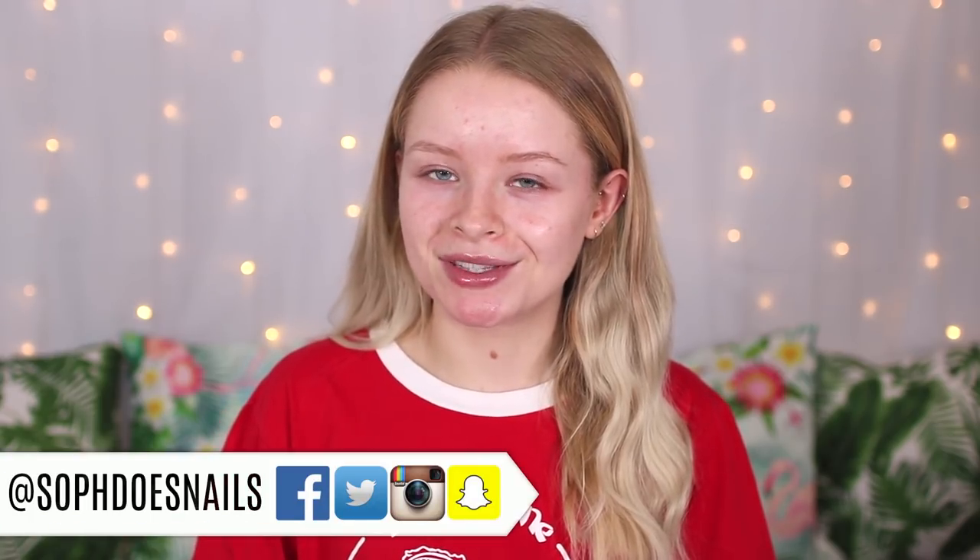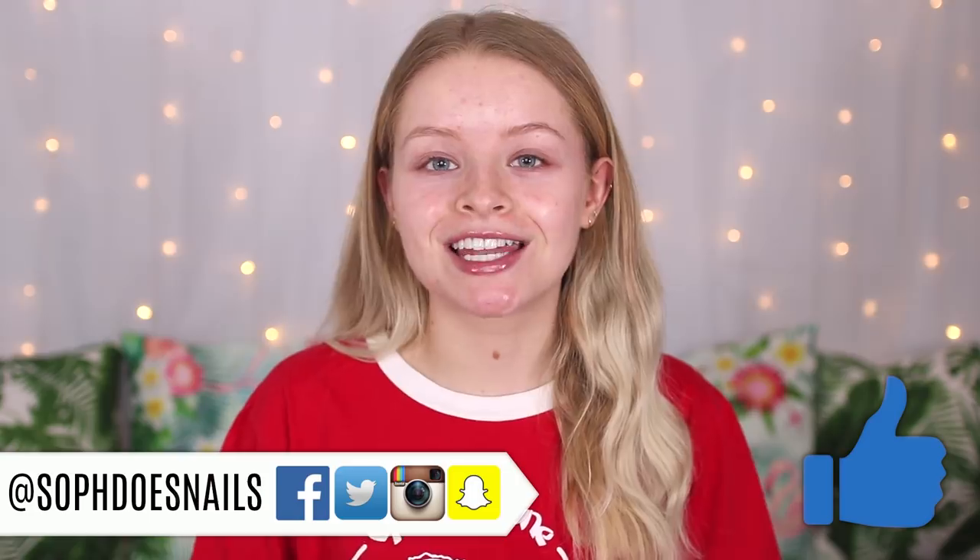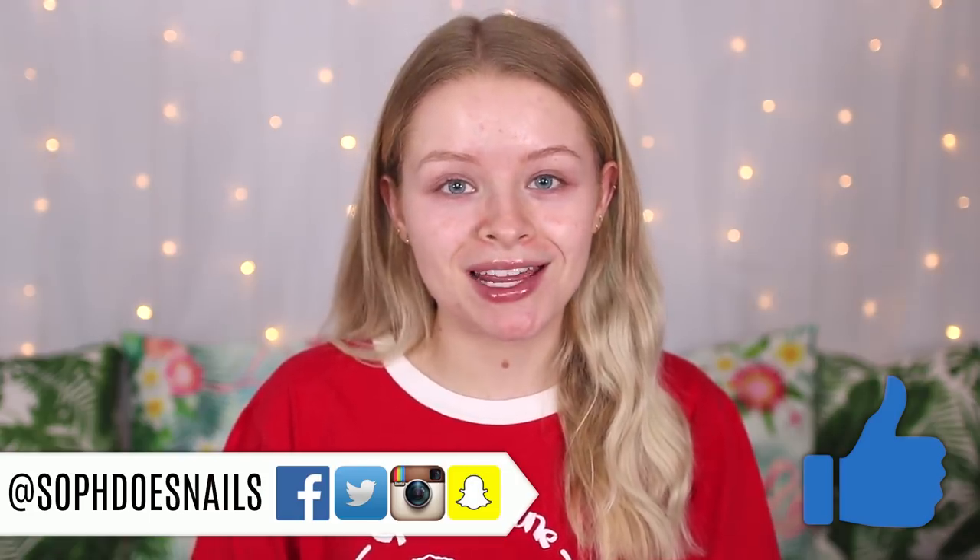Hi guys, welcome back to my channel. So today's video is a little bit different. My mum actually came up with this video idea because I am off to the Lake District in a few days with my family.